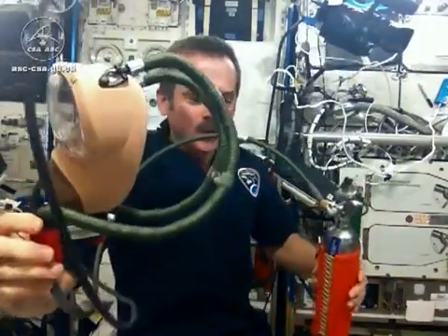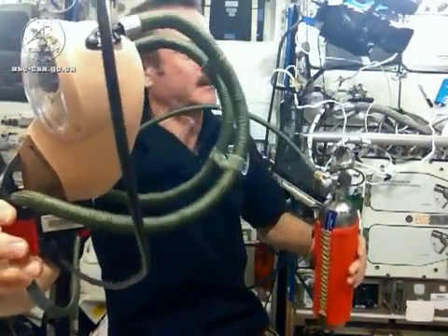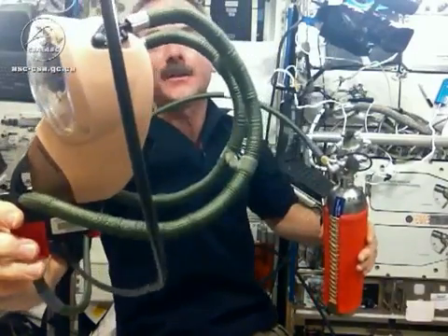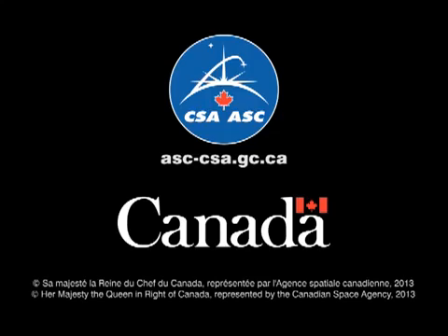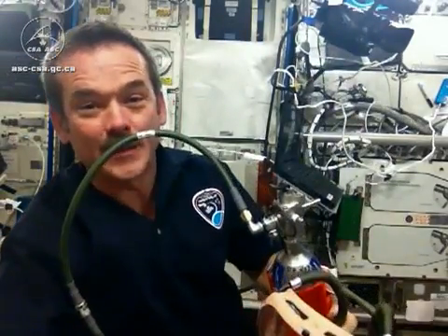That's the sound of the men working on a chain gang. Don't you know that's the sound of the men working on a chain gang. Fun with gas masks.